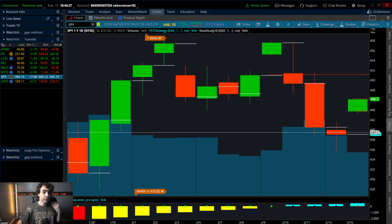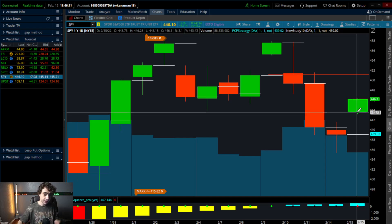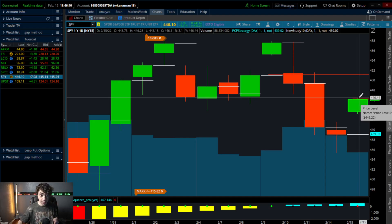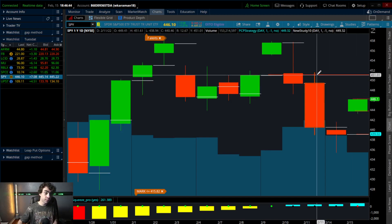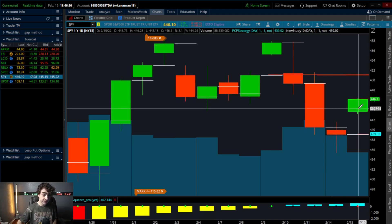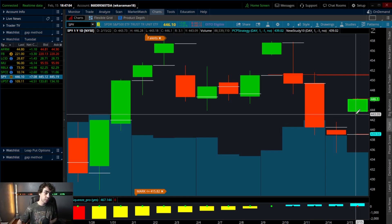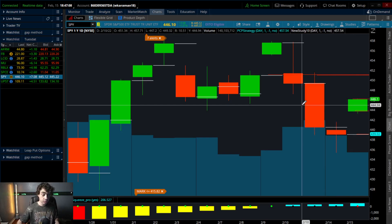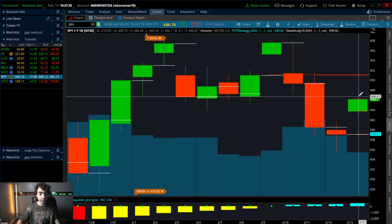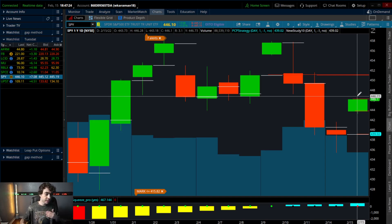We are currently in a micro two-point price channel. If the bears crack $444 and turn it into resistance, they'll start to fill the gap at $439. If the bulls break above $446 and turn it to support, SPY will be on track for a run to $451. Keep those two numbers in mind. If you see weakness and it struggles at $446, it'll be bound to try to crack $444. Once that cracks and turns into resistance, the bears take control for the micro.